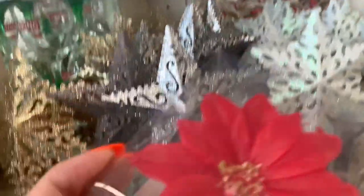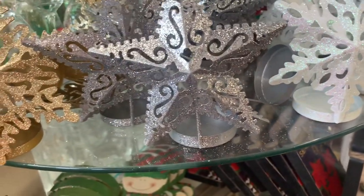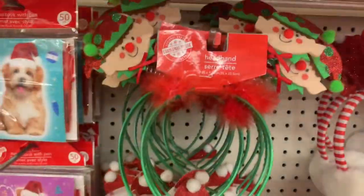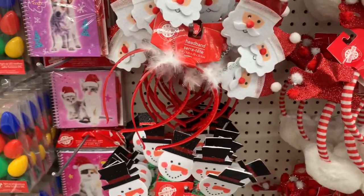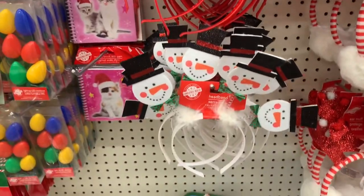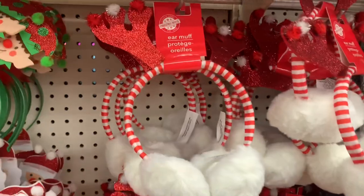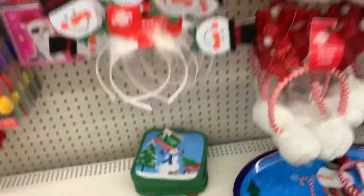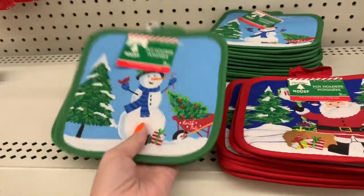And these are cool — it's a poinsettia candle with kind of an interesting shape. Here are some fun headbands. Look at these earmuffs — I can't! Pulling out some of their potholders.